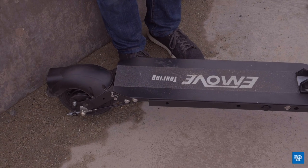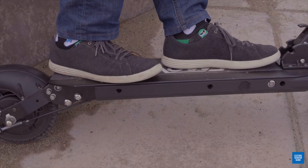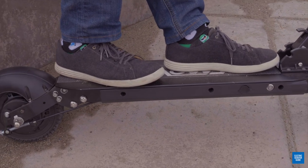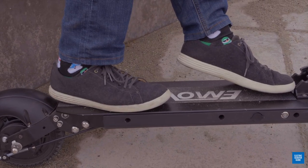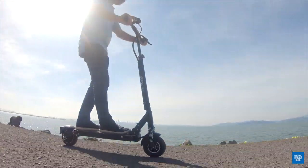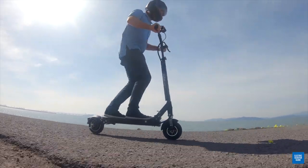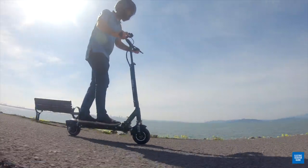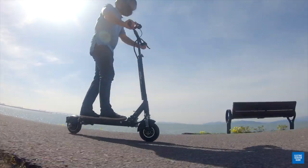What makes a scooter actually ultra comfortable is the deck size. As you can see, you've got a lot of real estate on the deck for your feet. A lot of scooters have a very limited deck length, but this deck length is about three or four inches longer than all the competitor scooters, so you get a much more comfortable ride because your feet aren't squished together.